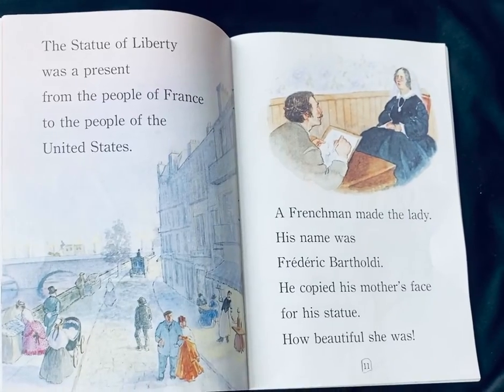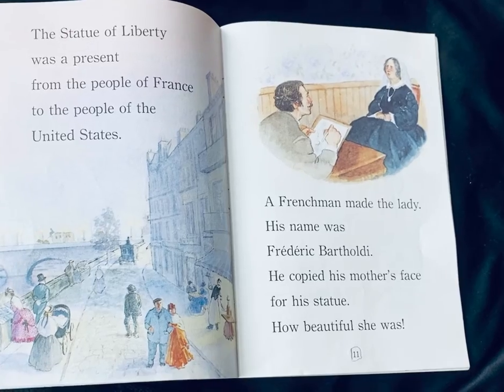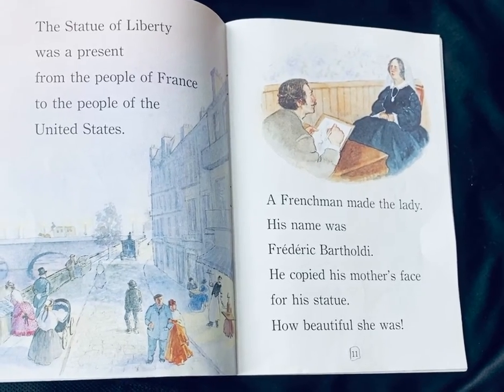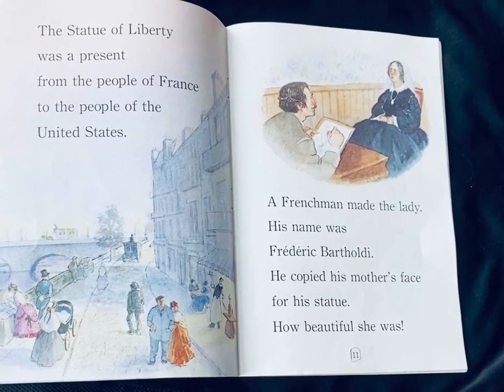The Statue of Liberty was a present from the people of France to the people of the United States. A Frenchman made the lady. His name was Frederic Bartholdi. He copied his mother's face for his statue. How beautiful she was.